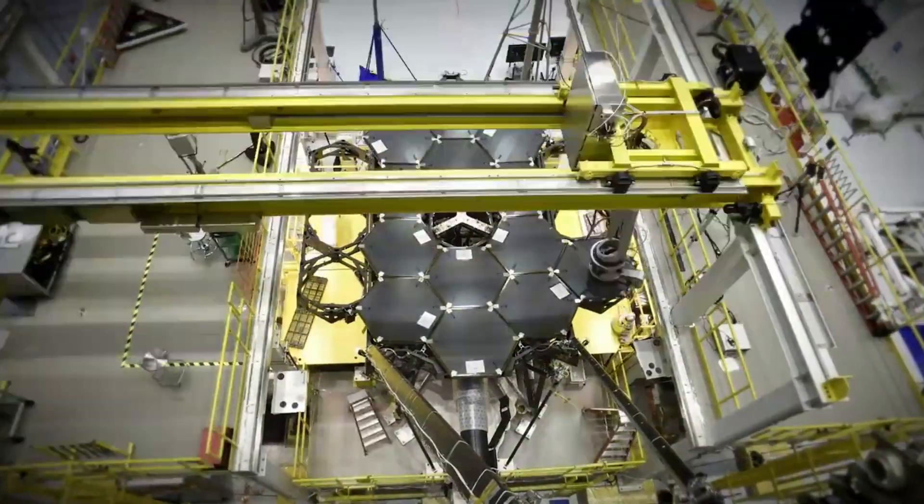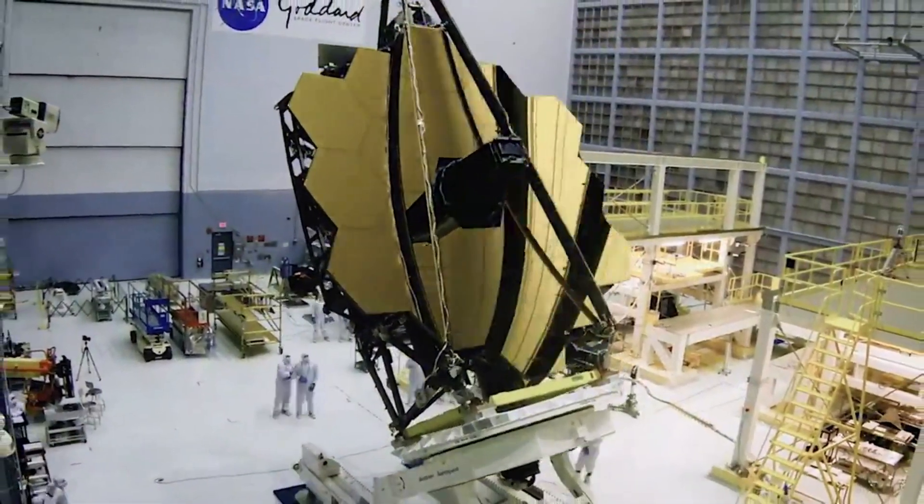Here I will go more in-depth into what to expect on July 12, how to see the images, the telescope's progress on its 17 modes, and more.